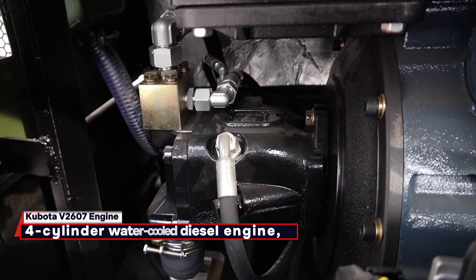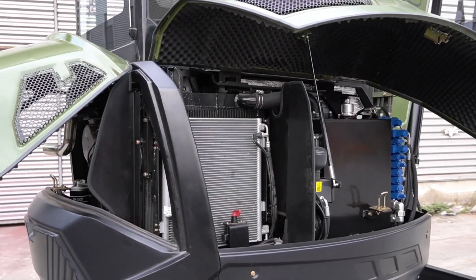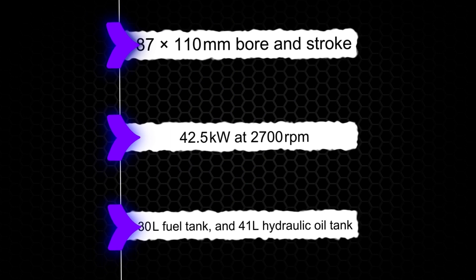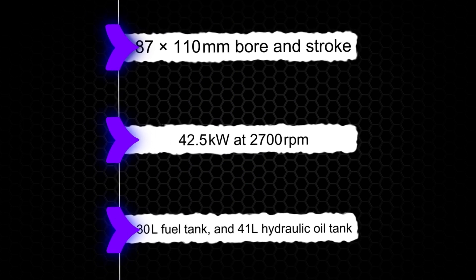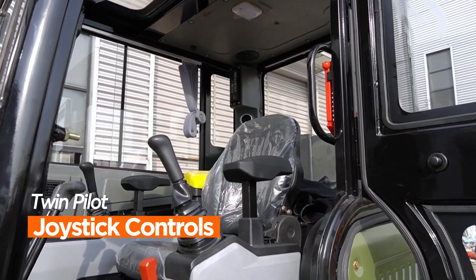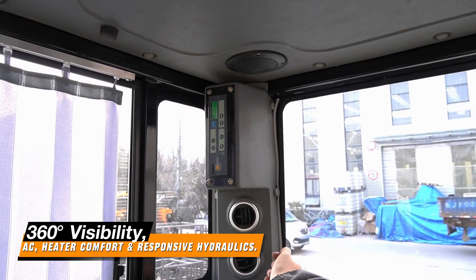Kubota V2607 Engine: 4-cylinder water-cooled diesel, EPA Tier 4. Engine specifications: 87.110mm bore. Turbo options available. 42.5 kilowatts at 2,700 revolutions per minute. Easy control with twin joysticks and high-low travel speeds. 360 visibility.